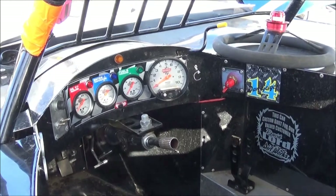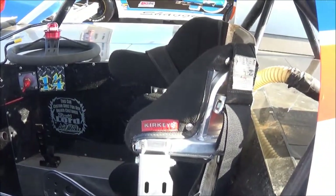The biggest thing with these cars is safety. We bounce around pretty good, so we have good safe seats and seat belts in these cars.